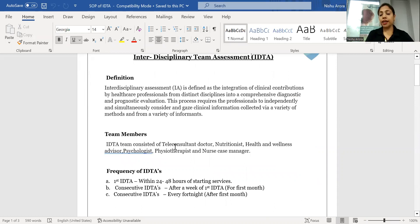Hello everyone, I'm Nishu. I'm working as a general manager operations for the company called Siva at Home. Today I'm going to talk about the IDTA. IDTA is our differentiator, it's our clinical differentiator. IDTA stands for interdisciplinary team assessment.